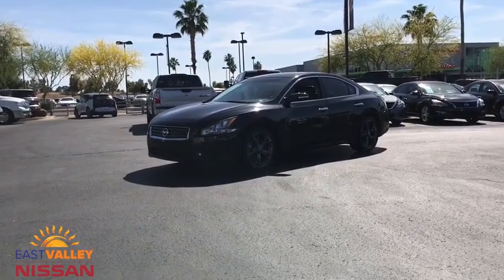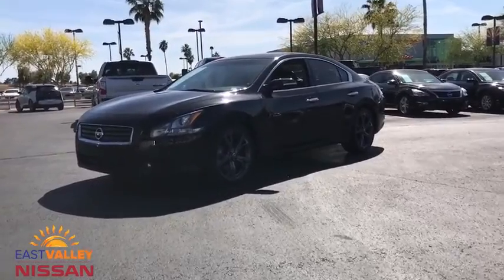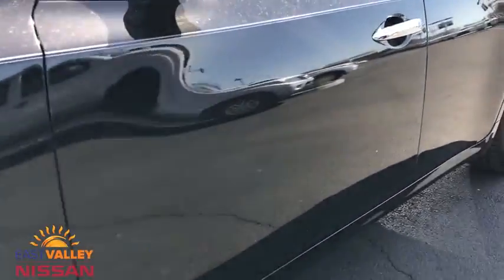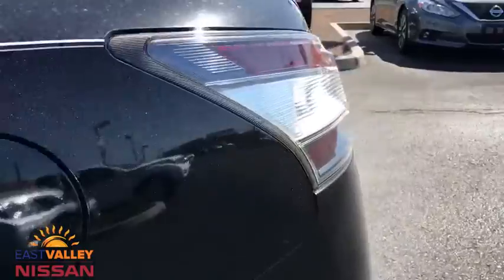The 2014 Nissan Maxima. The Maxima offers elegance with an edge. The spacious interior provides refined comfort for up to five passengers. Advanced technologies such as Nissan Intelligent Key and push-button ignition offer convenience and control.